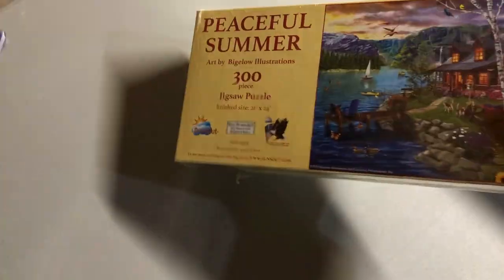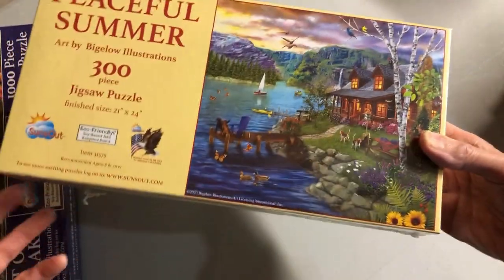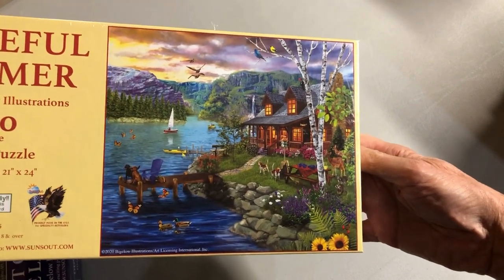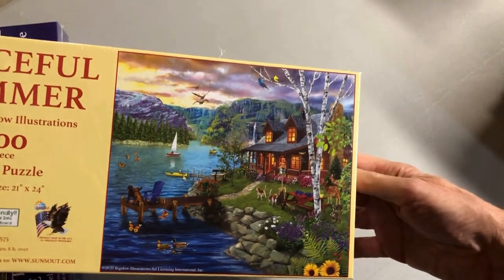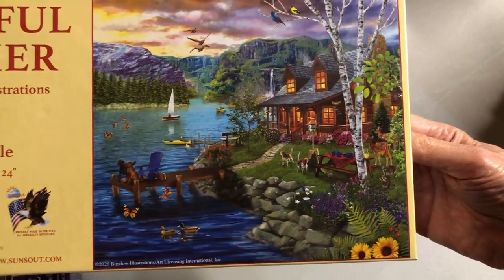Here is 'Peaceful Summer,' where we have a dock to hang out on and dogs — they're probably frustrated they can't get at those ducks.